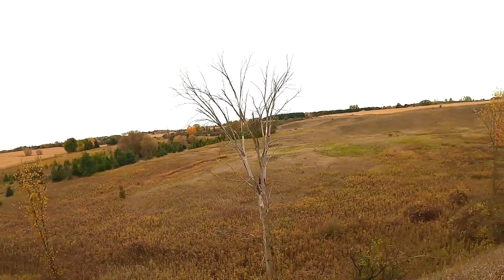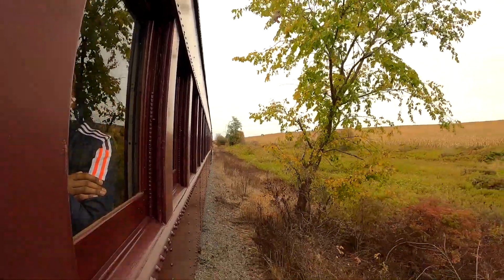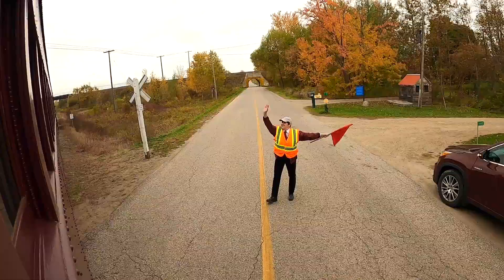No wonder this train ride, even though available in different seasons, the fall color excursion is the one that attracts more people.